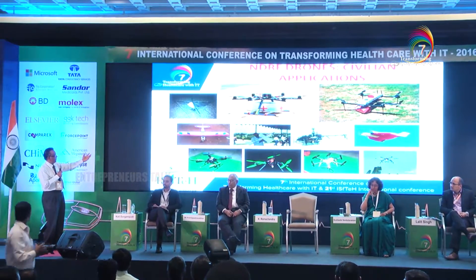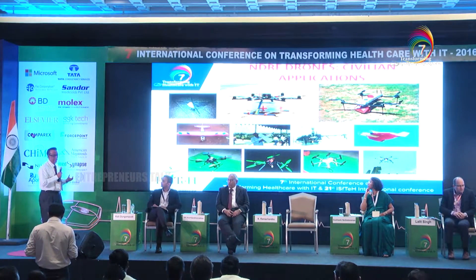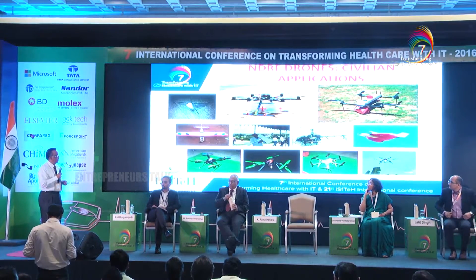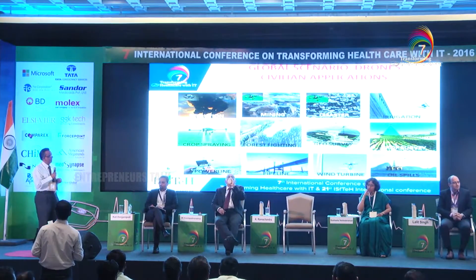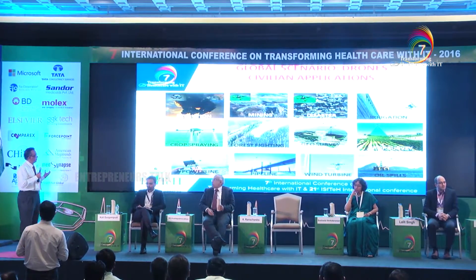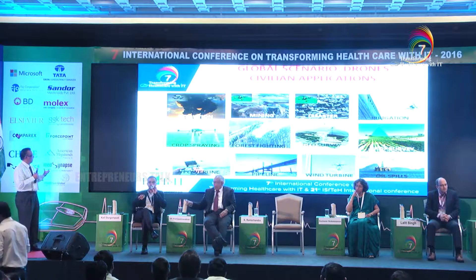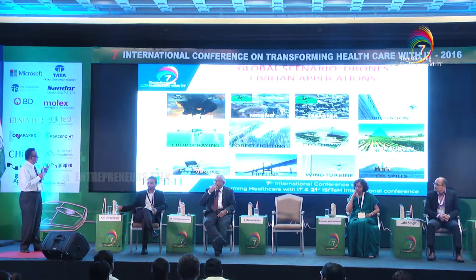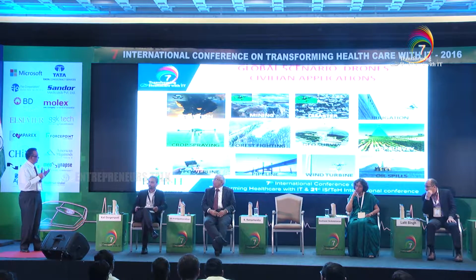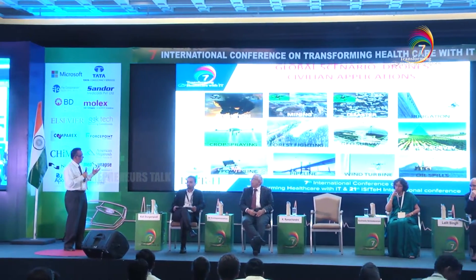What I wanted to tell you is our recent endeavour for ambulance services, medical supplies, emergency medical supplies — and we are now looking at drones for possible organ transport. In the global scenario, you can see these drone variants being used for almost everything: pollution monitoring, mining, disaster management. All the things we have been trying to do in India with our technologies.